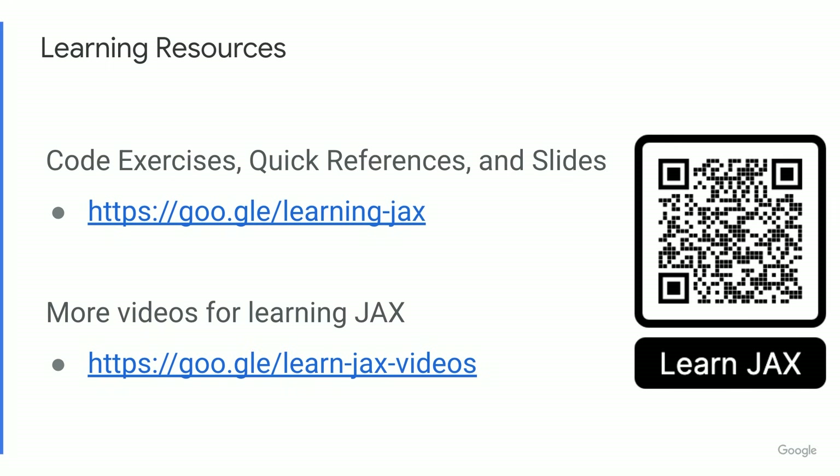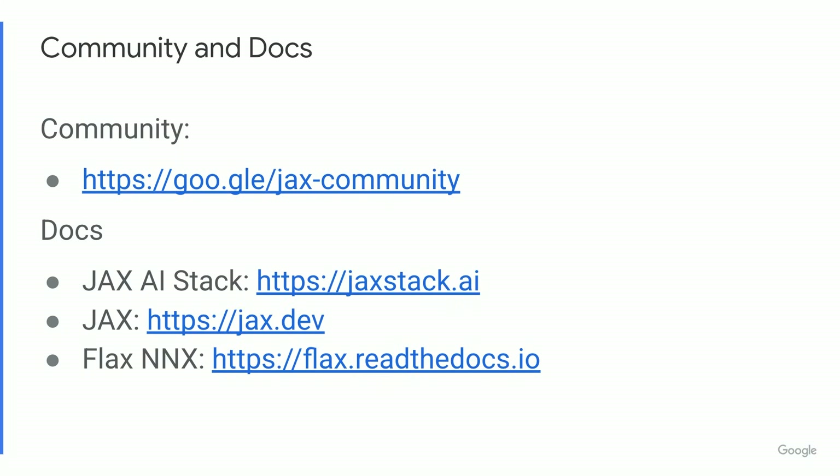You can learn more about JAX and the entire JAX AI stack with coding exercises, quick reference docs, and slides. To watch the whole Learning JAX series, check out our playlist on YouTube. There's a growing community on Discord for JAX — here's an invite link — and here are links to the docs for JAX, Flax, and the JAX AI stack. There's much more coming in our upcoming episodes, so stay tuned, and don't forget to hit like and subscribe.